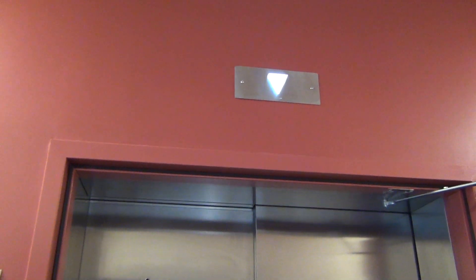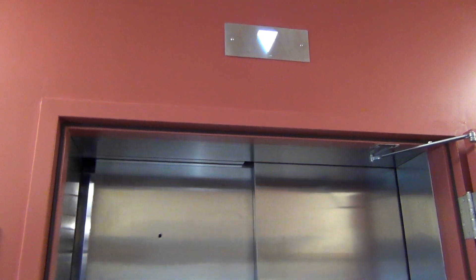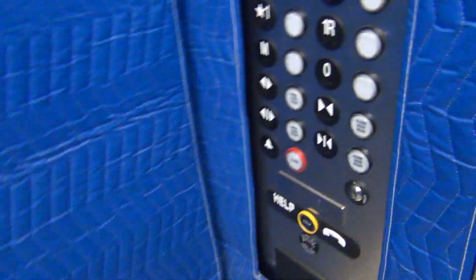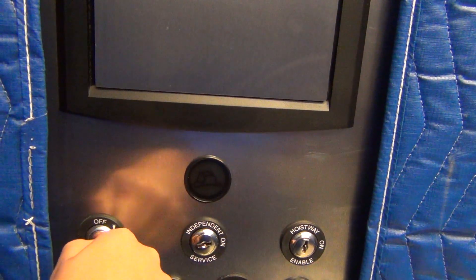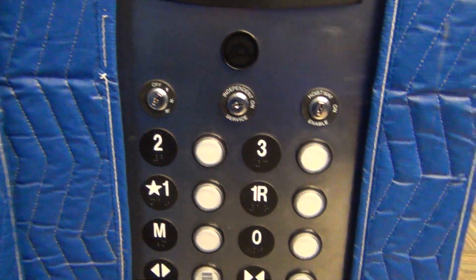It has a standard ding, unlike the other elevator at the first floor. The floor chime is not working. Look how huge the padding is. And we're gonna kill that annoying fan.